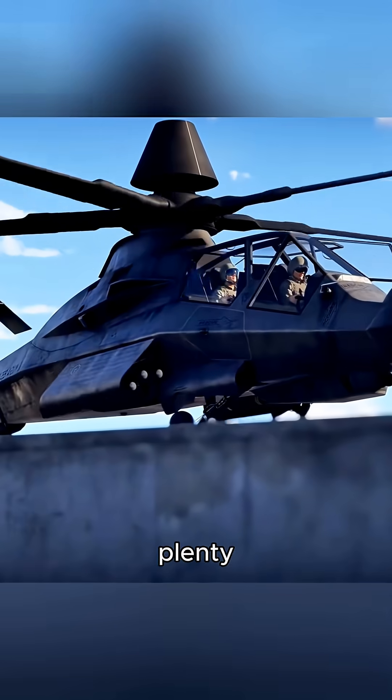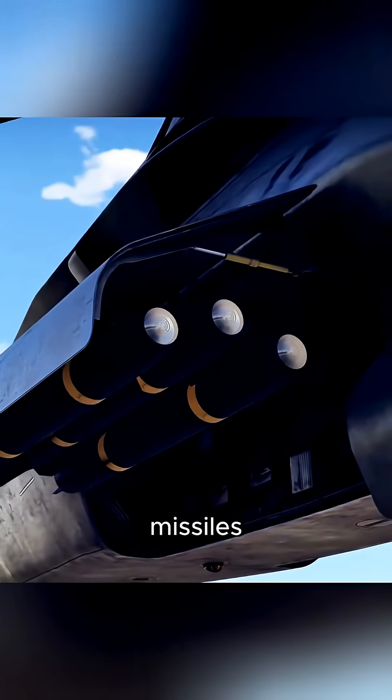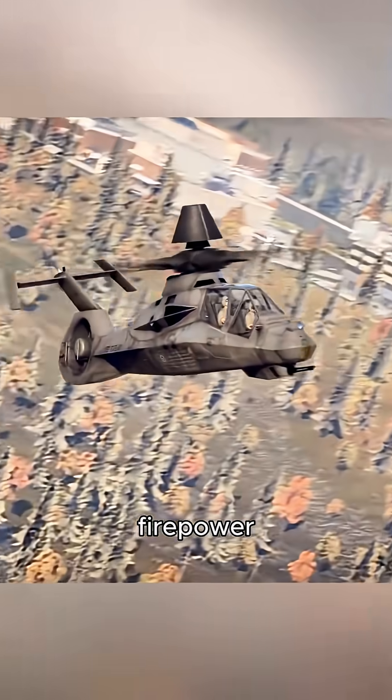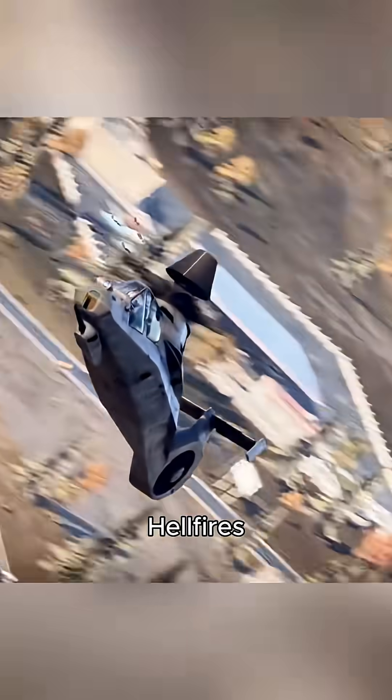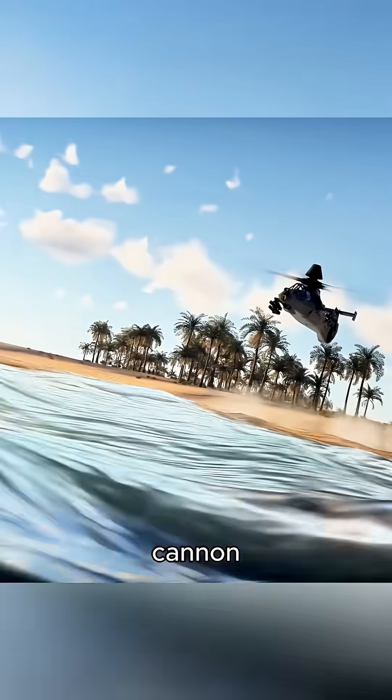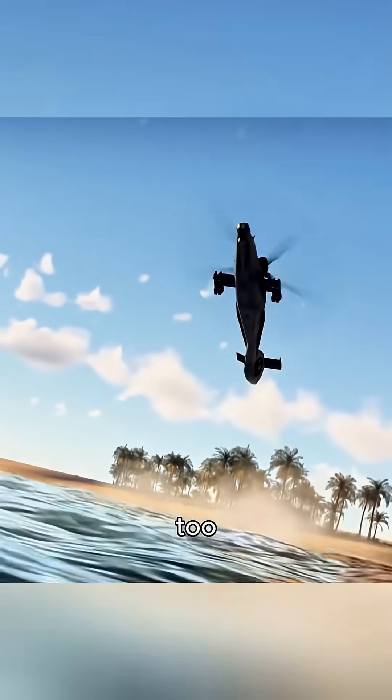Weapons — oh, plenty. It had an internal bay for 6 Hellfire missiles or 12 Stingers, so it could stay stealthy while still packing heat. Need more firepower? Add 8 more Hellfires, 16 Stingers, or 56 rockets externally.